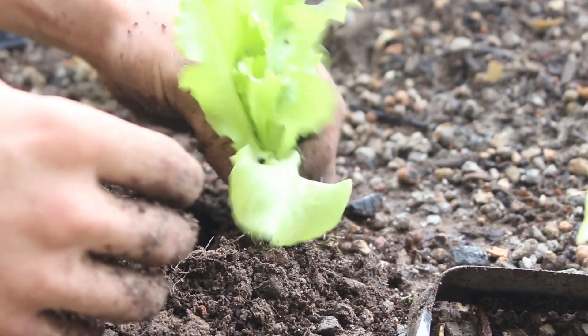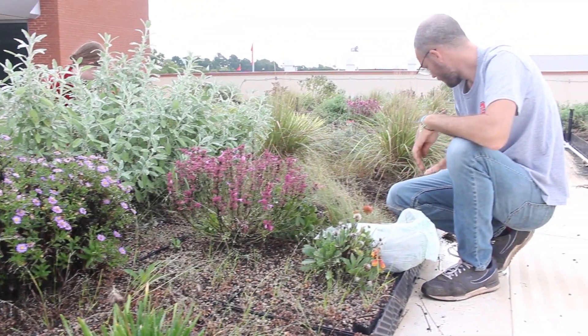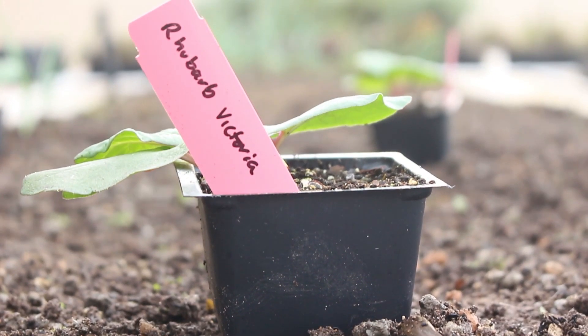The produce that's harvested here is going to go to NC State Dining Services, and specifically it's going to go to the 1887 Bistro, which is right below us. It'll be really cool to see how we can keep it really local here.